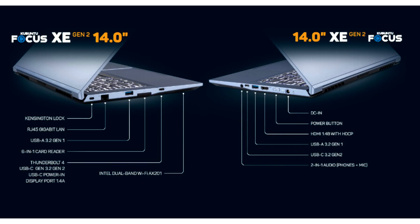Other highlights of this laptop are the numerous high-speed audio and data ports, including Thunderbolt 4, and the capacity to attach multiple 4K displays.